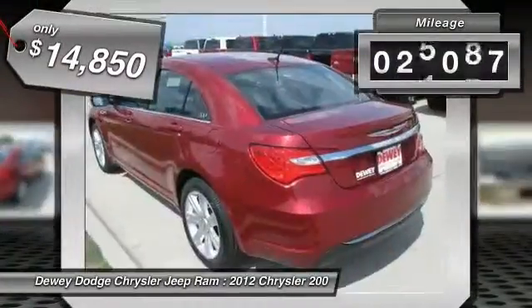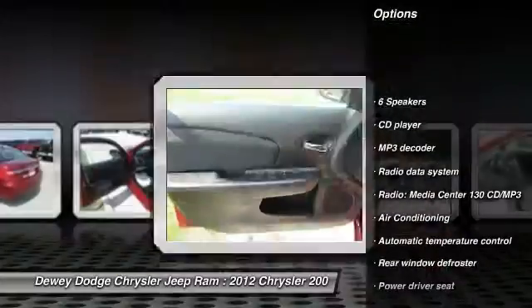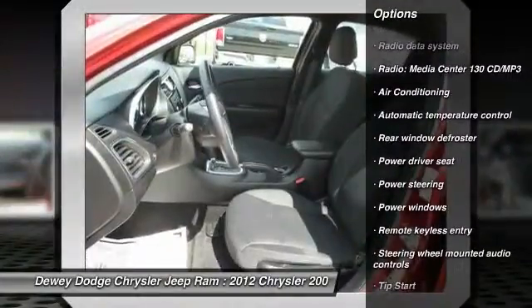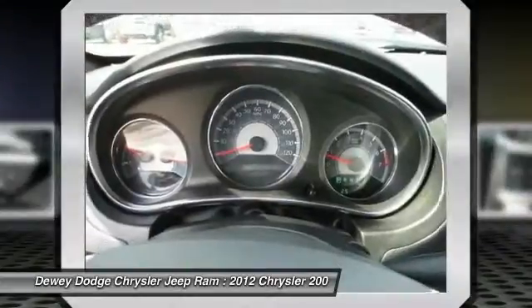This vehicle has less than 30,000 miles. Here are some of this vehicle's great options: traction control, dual airbags, power steering, air conditioning, front alloy wheels, four-wheel disc brakes, center armrest, universal garage door opener, security system, and power windows.